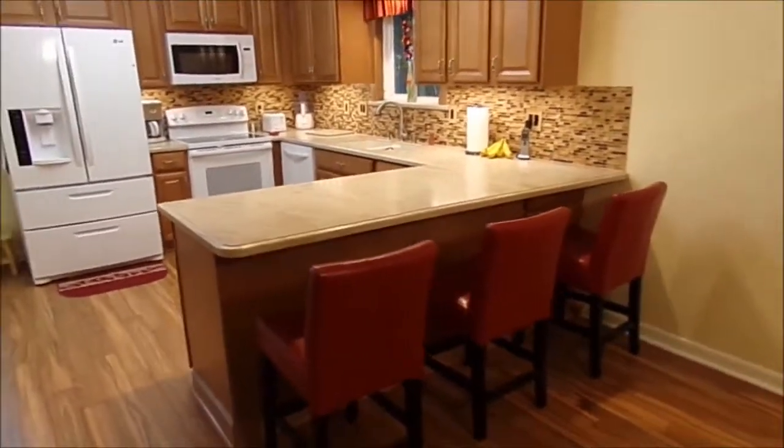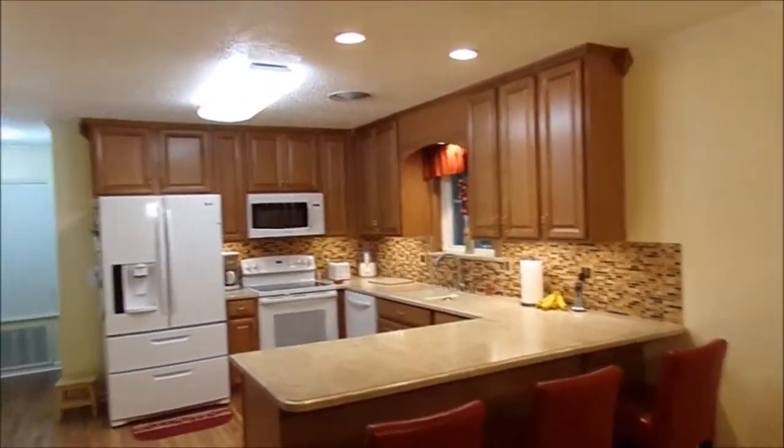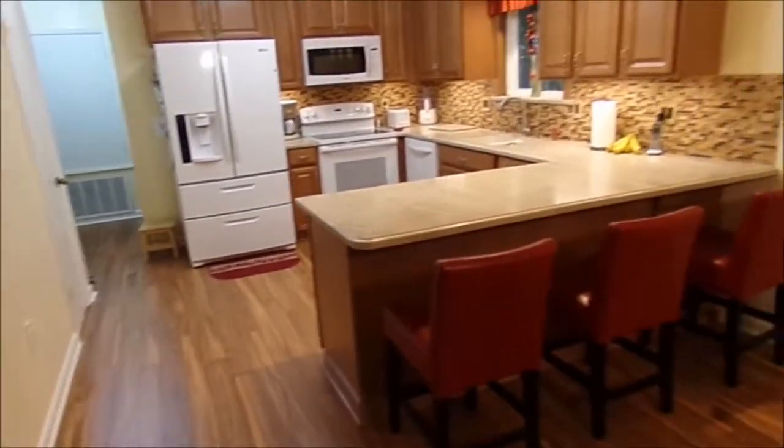And we usually have four chairs here — we have one moved out right now for the moment. And all new floors.